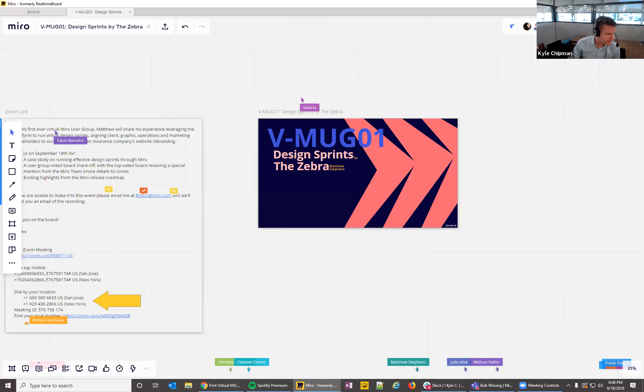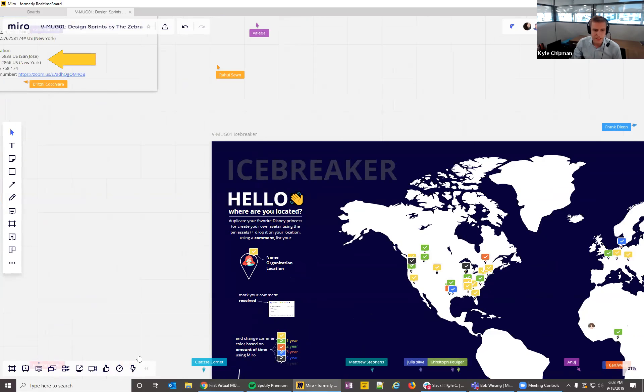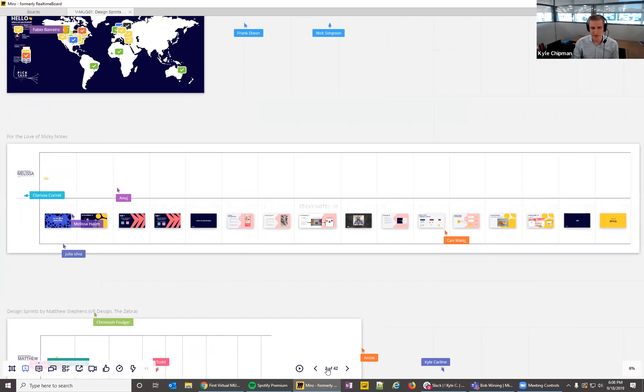Kyle notes there will also be voting sections called out by presenters or himself and Kyle Carline, who is administering those votes.